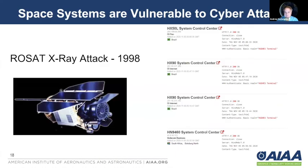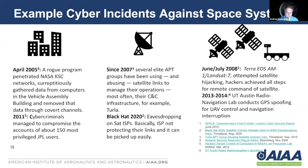But like any space system, they're vulnerable to cyber attack. The ROSAT x-ray attack that happened in 1998 is one example that can also happen to a CubeSat or small satellite. At the ground level, in 2005 a rogue program penetrated the NASA KSC networks, gathered data from computers at the Vehicle Assembly Building, and removed that data through covert channels. From a transmission point of view, Black Hat 2020 demonstrated eavesdropping on satellite ISPs where links were not being protected. And of course there are issues with the satellites themselves in low Earth orbit, on the Moon, or in deep space — such as in 2008 with the Terra EOS AM-1 Landsat, where there was an attempted satellite hijacking. There's a range of vulnerabilities and issues, as you would find not only with much larger satellites, but also with small satellites and CubeSats, that need to be considered.